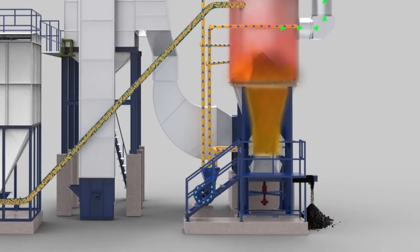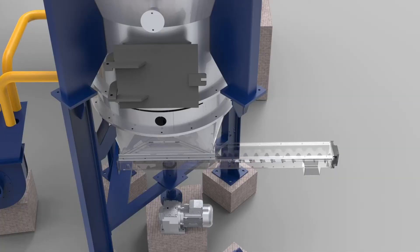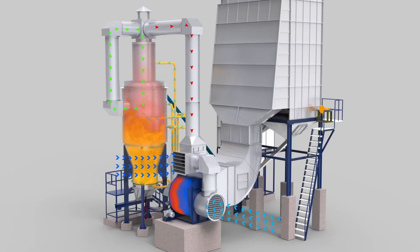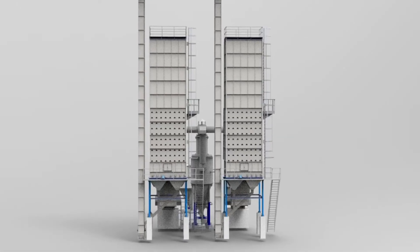The cyclonic effect of air forces ash to fall at the bottom, and with the special cooling system, the ash temperature reduces to less than 35 degrees Celsius. The hot air then moves to the mixing chamber where it is mixed with ambient air. Multiple dryers can be connected with a single husk furnace.